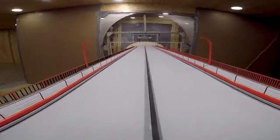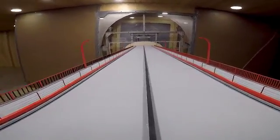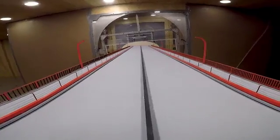Watching the Golden Gate Bridge roadway rock back and forth is enough to make anyone a little queasy. But it's exactly what bridge district engineers want to see. This is an amazing experience.